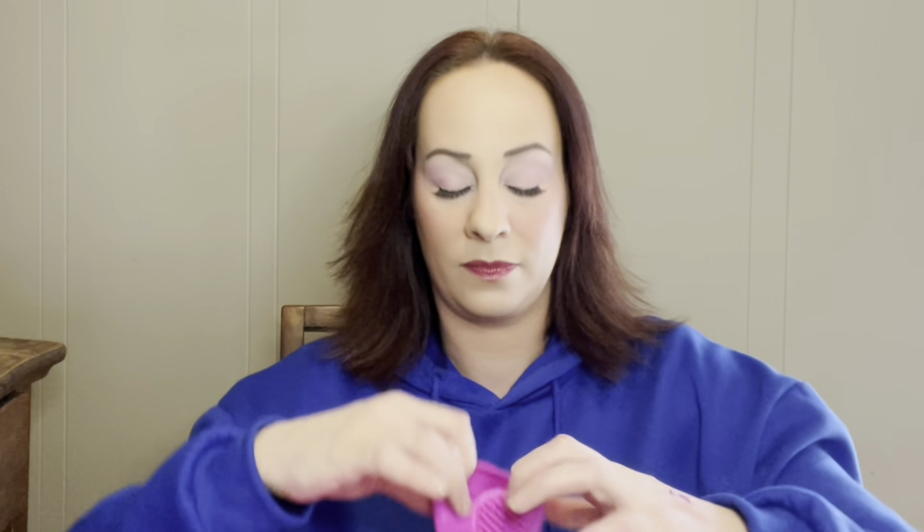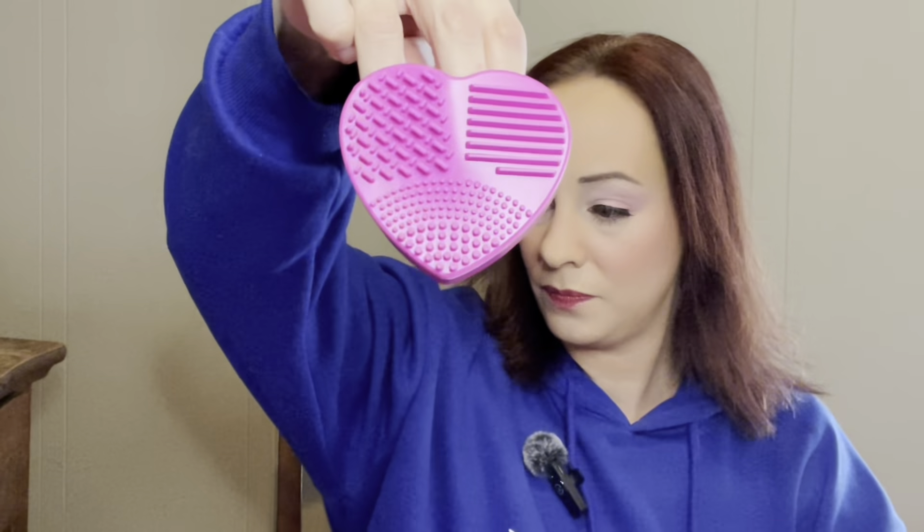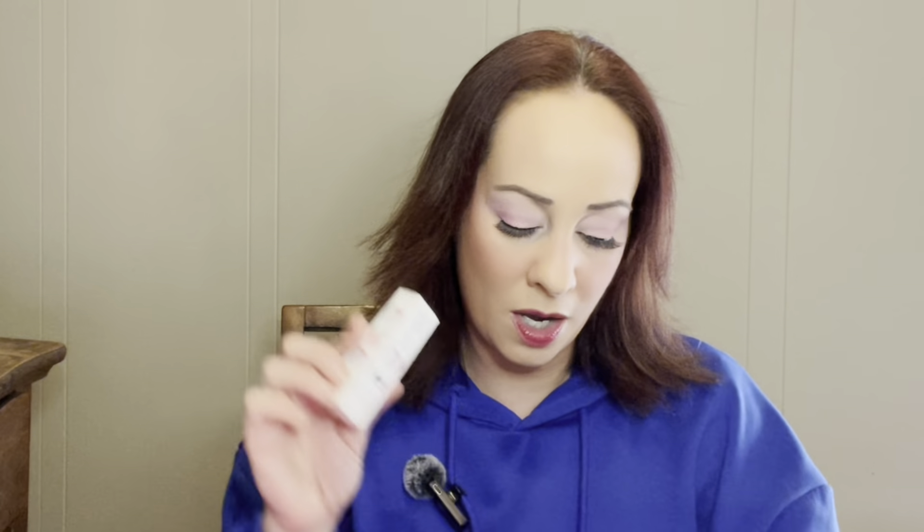Then we have a silicone brush cleaner — I just washed my brushes this morning and I use one of these, though mine is more like a cup or bowl. These are very useful. The silicone brush cleaner retails for $12, but you can get those for really cheap anywhere, so I wouldn't spend $12 on that.